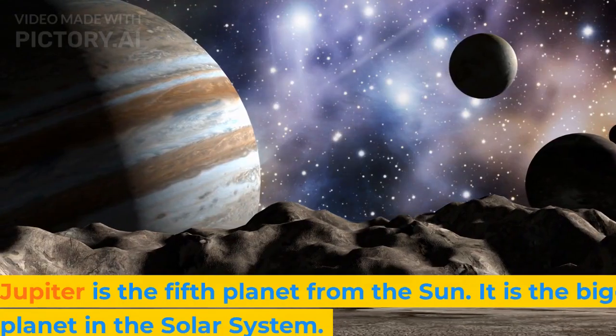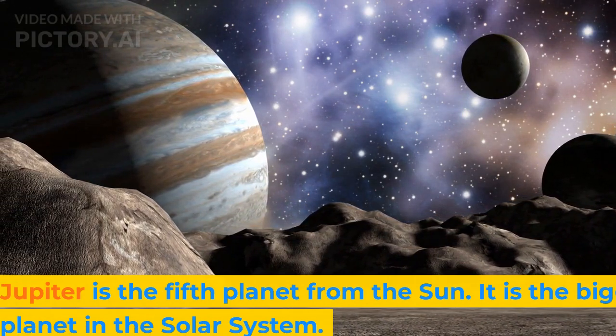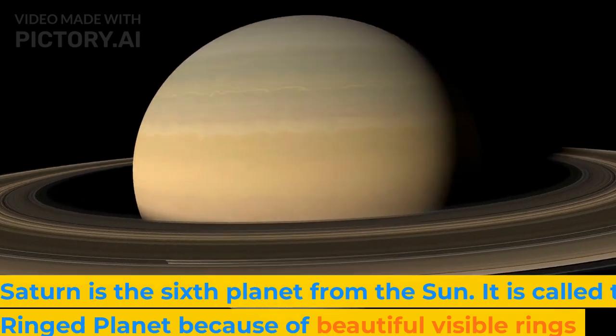Jupiter is the fifth planet from the sun. It is the biggest planet in the solar system. Saturn is the sixth planet from the sun. It is called the ringed planet because of the beautiful visible rings surrounding it.